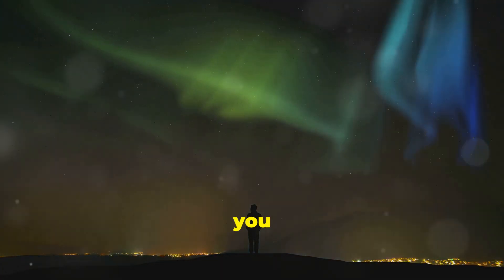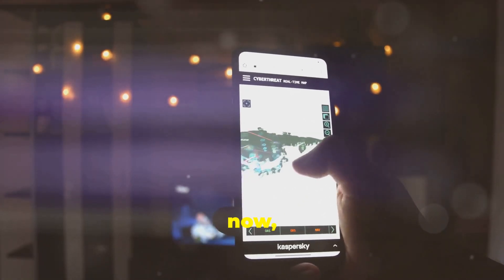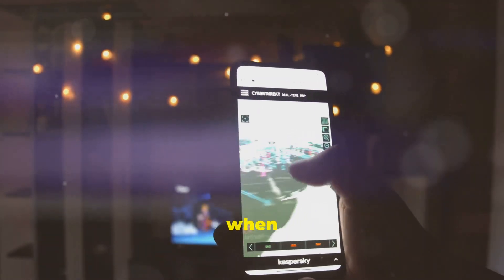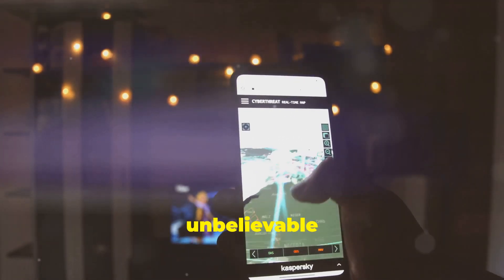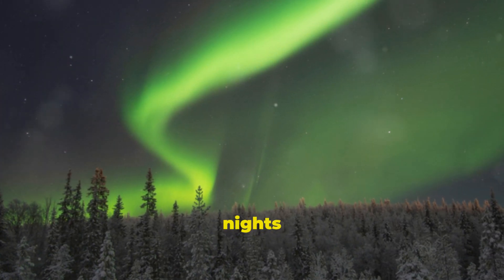To catch this stunning show, you used to have to wait for hours hoping to see it at the right moment. But now, thanks to apps on your phone, you can know exactly when and where to witness this unbelievable phenomenon. Usually, winter is the best time, when nights are longest.